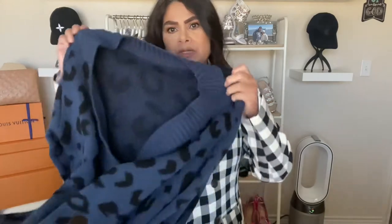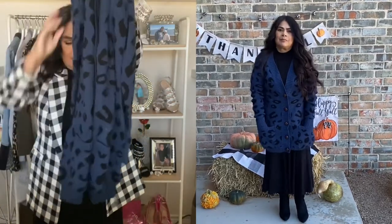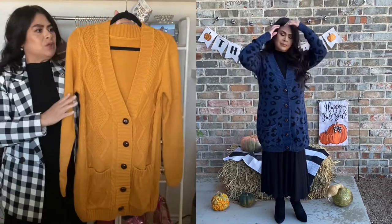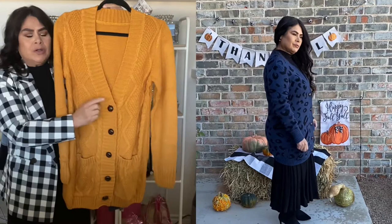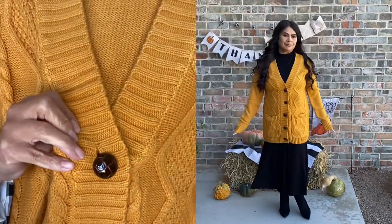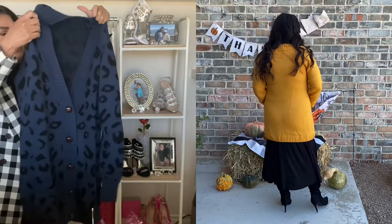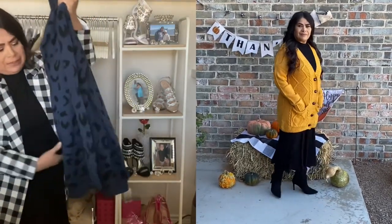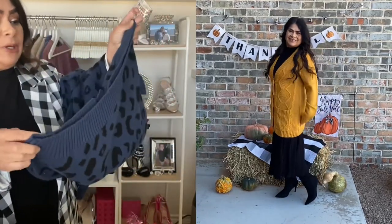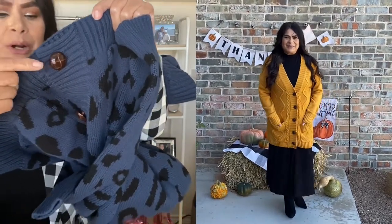The next item is a sweater that is also very long. I like the leopard print and it comes with a button. I really like the blue in this pattern and I also got it in mustard. The buttons are very fall-like — kind of a chestnut brown with a little design. These sweaters are perfect for the autumnal season. I like the sweater-type material on the bottom, which makes it look really pretty and hug around your hips. It has a pretty cut and the brown buttons are so nice.